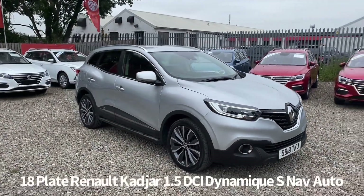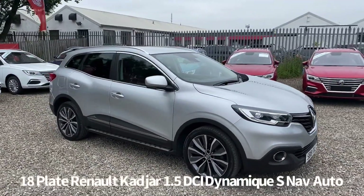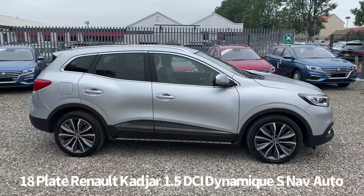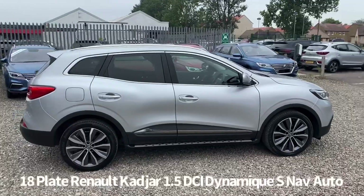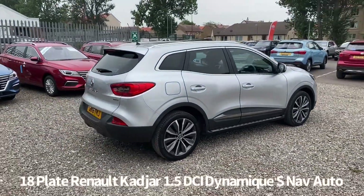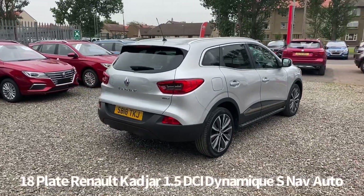Welcome to the Fraser's Cars video walk-round for this Renault Kadjar we now have available. This is an 18 plate Renault Kadjar 1.5 DCI Dynamique S NAV finished in silver. It has an automatic gearbox and it's covered just under 29,000 miles.